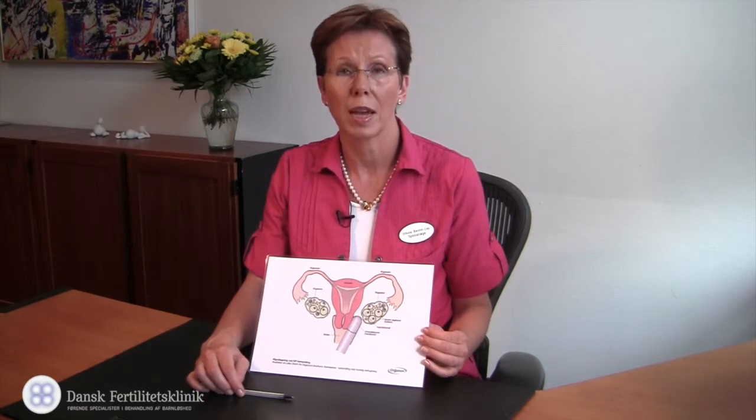IVF treatment is much more efficient than insemination treatment because we know that the oocyte has become fertilized and that the embryo has cleaved normally. However, there are also more complications associated with this treatment.